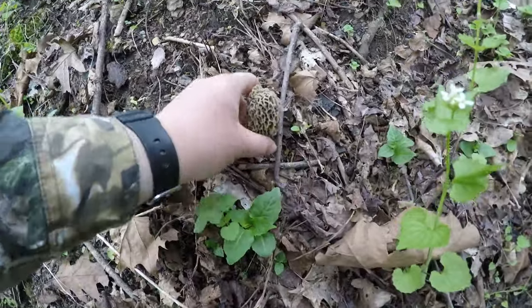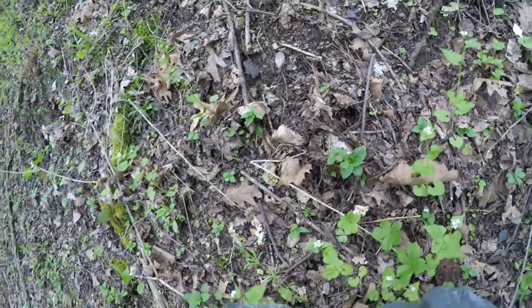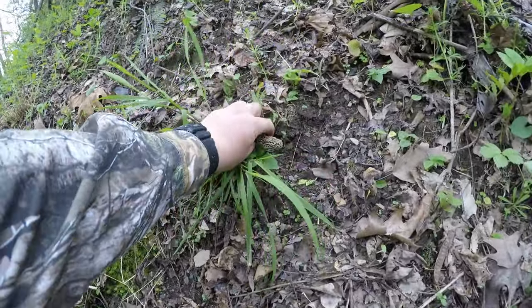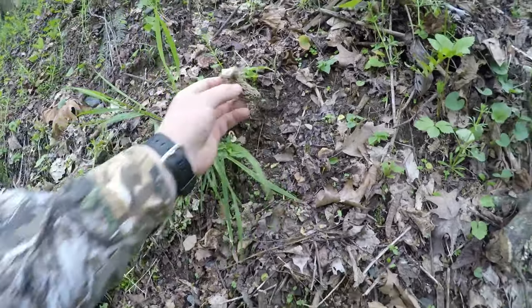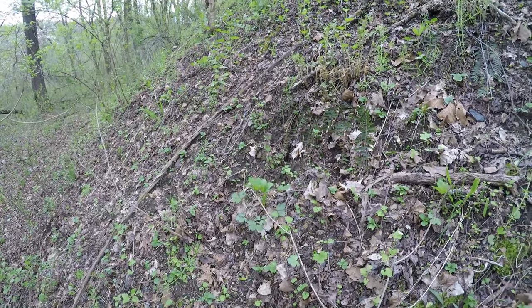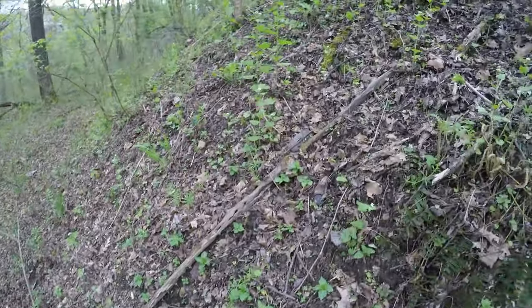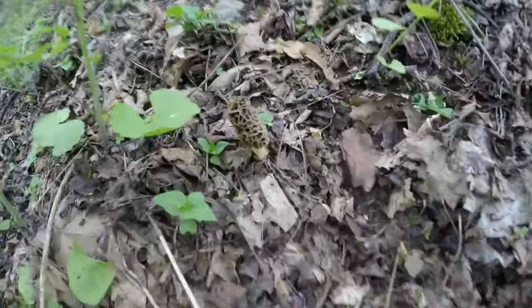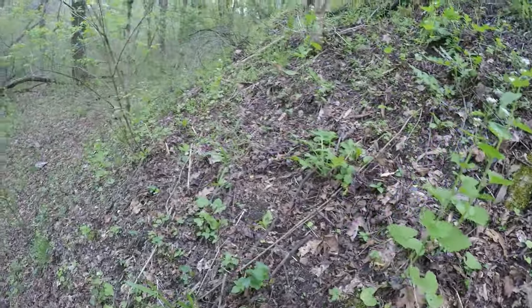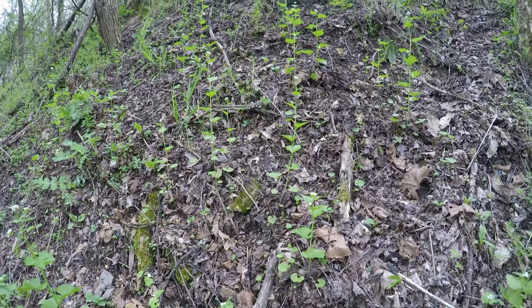There's a nice-sized one right here, and I'm already starting to see a bunch - here's another one growing on the side of the hill. Just tread lightly because you don't want to step on any. All of these are within 10 feet of the first one that I found - I know there's got to be some more around here.